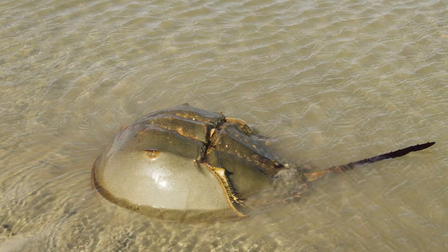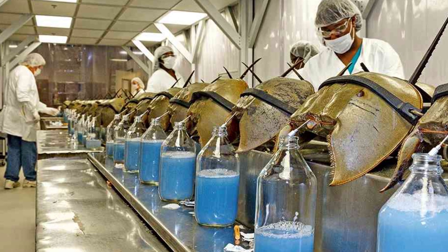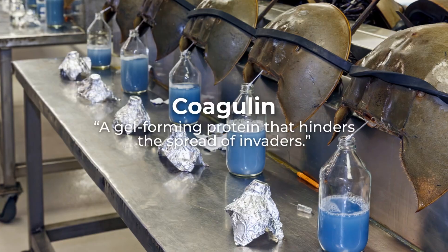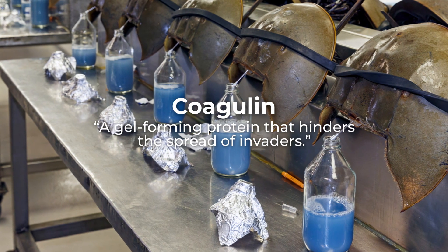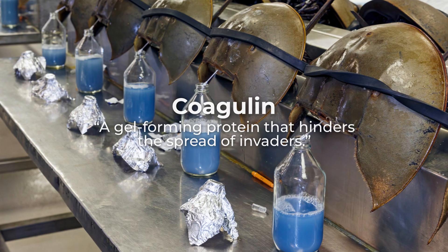Horseshoe crabs contain a very valuable product: their blood. The blue liquid contains special immune cells that contain coagulant, a substance that has the power to protect humans from harmful bacteria on the surfaces of medical instruments.